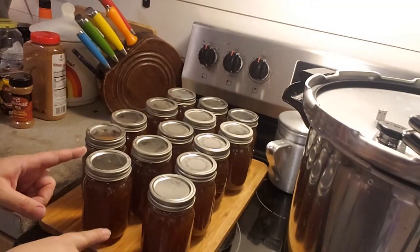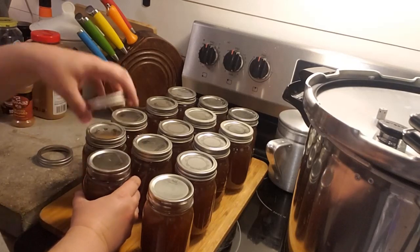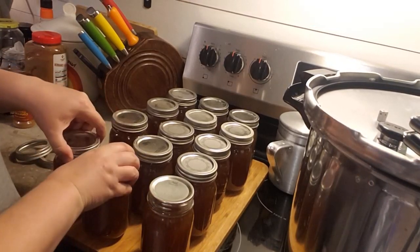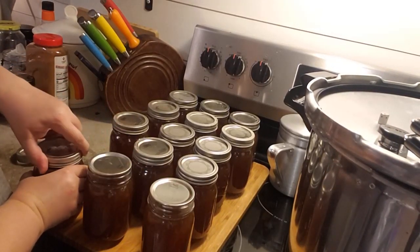The cans are done. They've cooled down a lot. I'm going to check them and remove my rings. Hopefully they're all good to go.